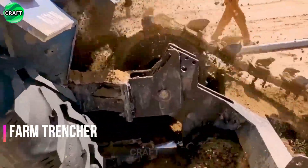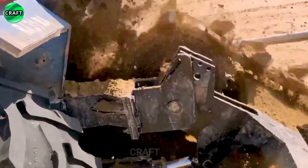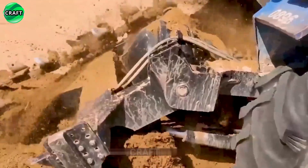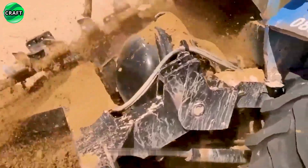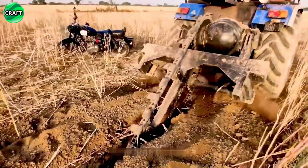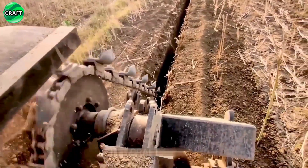The farm trencher is used in agriculture for digging trenches, creating irrigation canals, laying pipelines, treating drains, and other tasks related to the arrangement of fields and farms, ensuring that crops will not wither from drought and will not die without water.